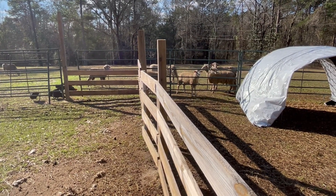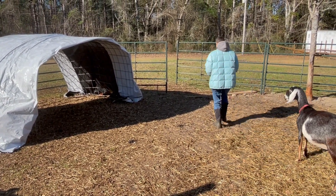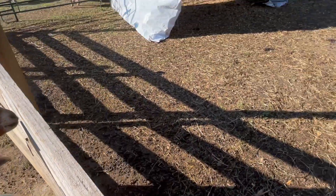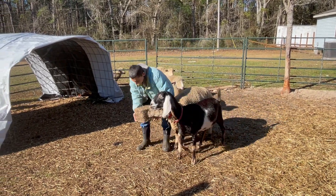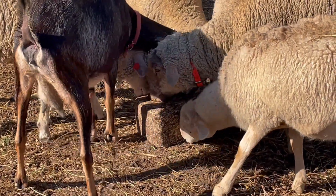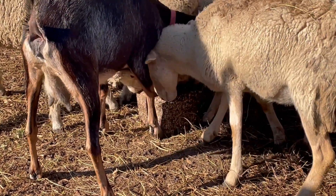Now we're back to part three of our experiment. Connie's calling the sheep — come on, girls. This is our mama right here; she just had her baby a couple days ago. Here's the Pied Piper with the block — attack mode. I think this is the best thing since sliced bread. Look at these guys, they are tearing it apart.